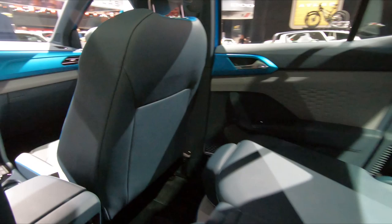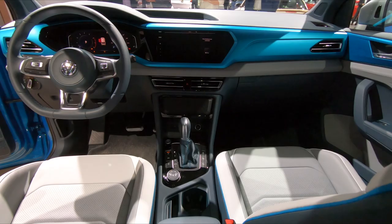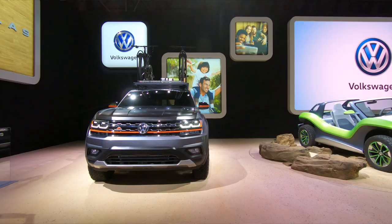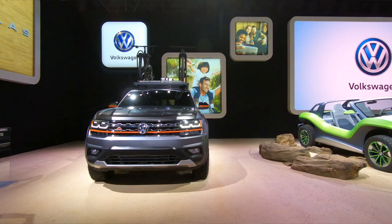If there's two of you, you can pack the back seat full of stuff or roll down the back seat and fill the bed with it. There's a whole lot of opportunities here for some adventuring for a smaller party.